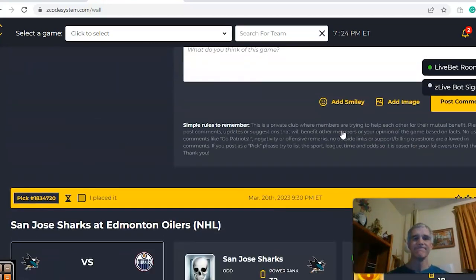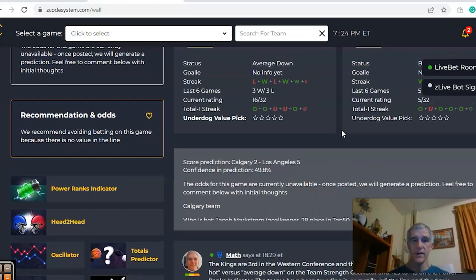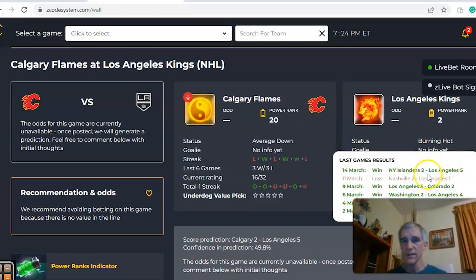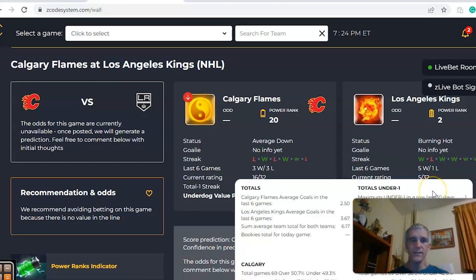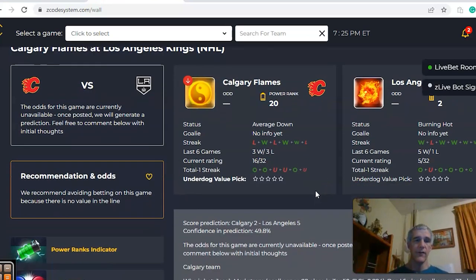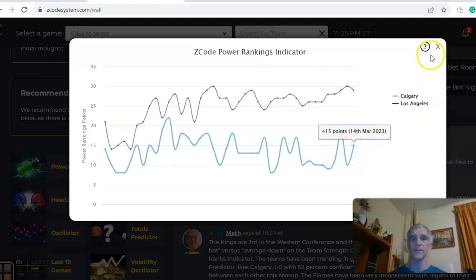The last game is Calgary and Los Angeles. LA comes in third in the conference while Calgary is tenth, still with a chance at the playoffs. Los Angeles is burning hot, winning five out of the last six — their only loss came March 11th against Nashville two to one. Calgary is averaged down, coming off a loss, three and three over the last six. LA has been over the line in five of their last six games; Calgary has been over in their last two and three out of six. On the Power Ranks indicator, LA is near the top at plus 29 while Calgary has rebounded from plus 10 up to plus 15.